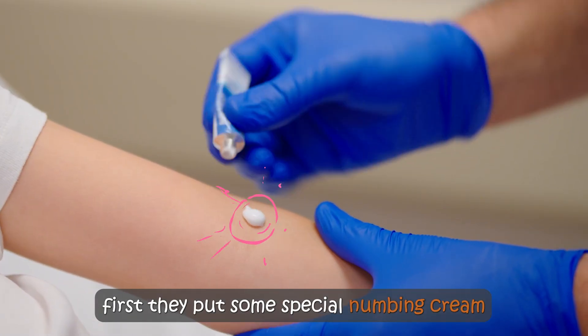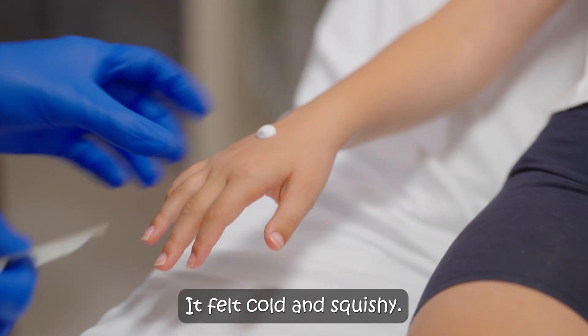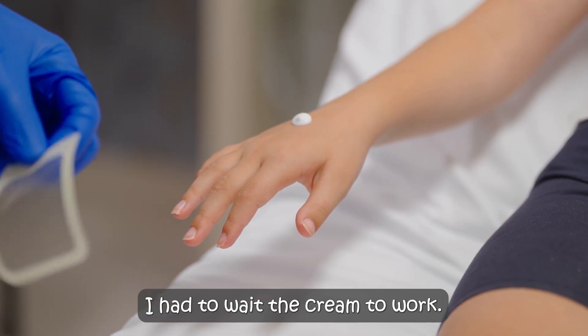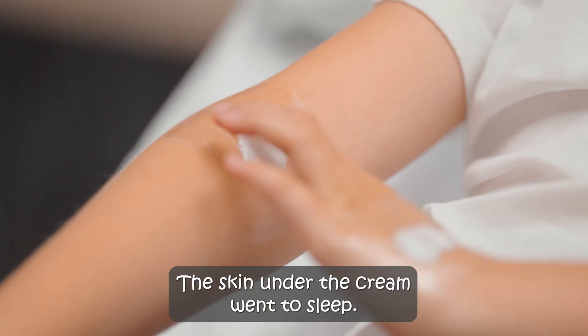First, they put some special numbing cream on my arm and hands where the veins are. It felt cold and squishy. I had to wait for the cream to work. The skin under the cream went to sleep.